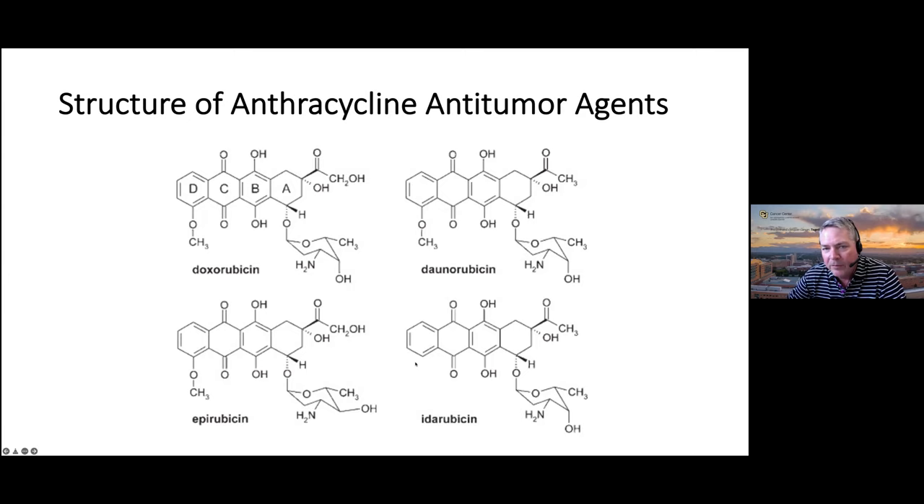Epirubicin has an OH going a different way on the sugar compared to doxorubicin, and idarubicin has some minor changes including loss of the methoxy group on the D-ring. These compounds are very structurally similar. Doxorubicin and daunorubicin are the parent drugs. I remember when epirubicin came up, it was talked about as a cardiac-sparing anthracycline with less cardiotoxicity—we'll touch on that when we get to the PKPD. The Holy Grail has really been: how do we make an anthracycline with less cardiotoxicity? That has been the driving force for development over the last 50 years, and the reality is we haven't gotten there.